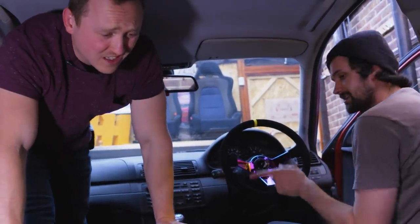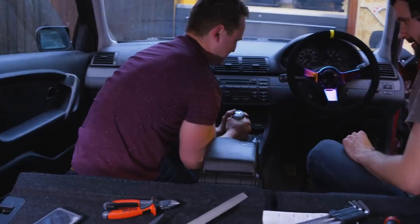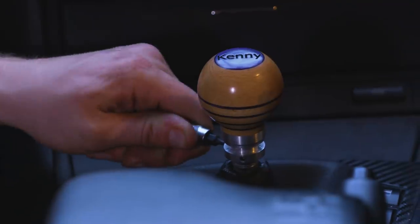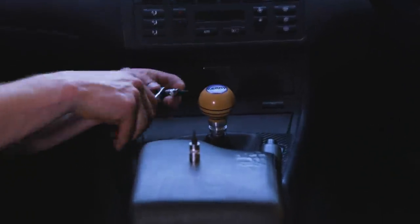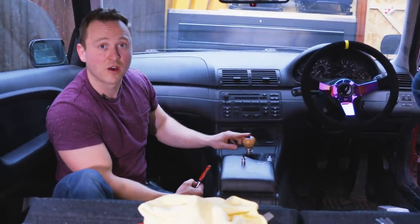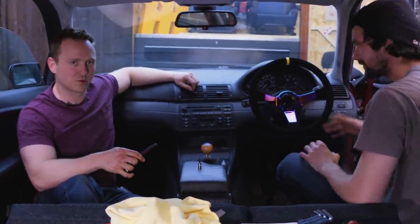Shall we do the gear stick while we're here? Yes, let us shall. Whip that one off, I'll fetch the new one. I nearly punched myself in the face. So this is a little shifter knob built by Basil, and it actually says Kenny — Kenny the compact. There you go, right on the top there. Jobs are good. There we go. That looks much smarter. That does look good. I like that it's shorter — it's quite a bit shorter, isn't it? Short's good.